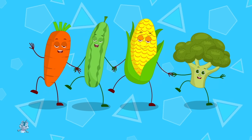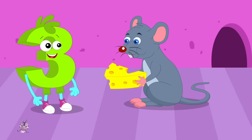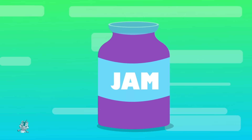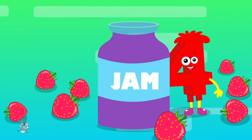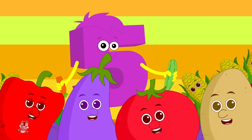Vegetables, vegetables, we love you, like the rats love cheese, we love you. We like to eat bananas and chocolate too. We like to eat jam and strawberries too. But when we're eating vegetables, we are happy so.